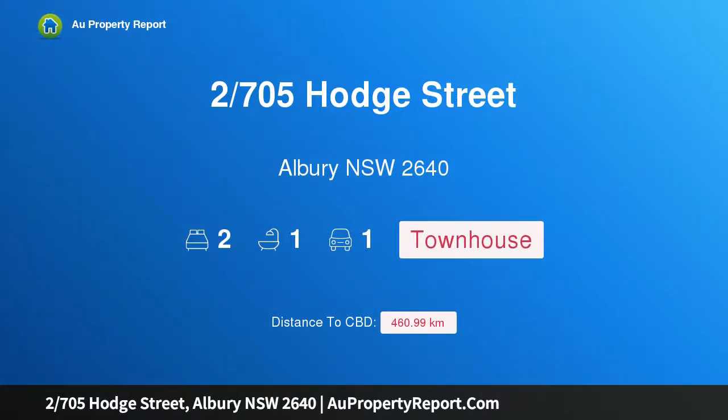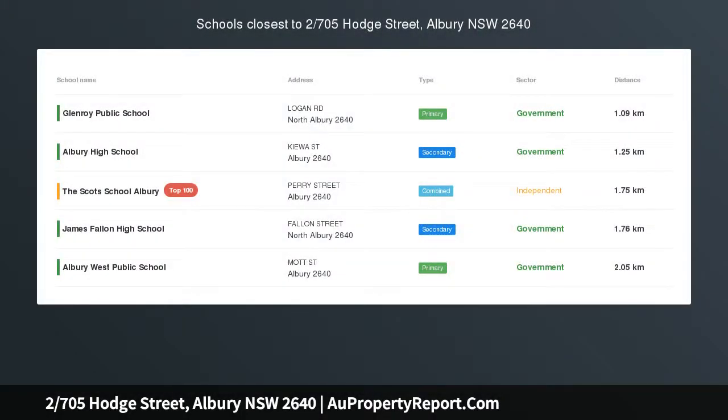Hi, I am glad to introduce property 27 5th Hodge Street, Albury New South Wales 2640. Low maintenance town residence moments to Albury CBD. Just a short walk to parks, Albury Golf Club and the social buzzer Dean Street.